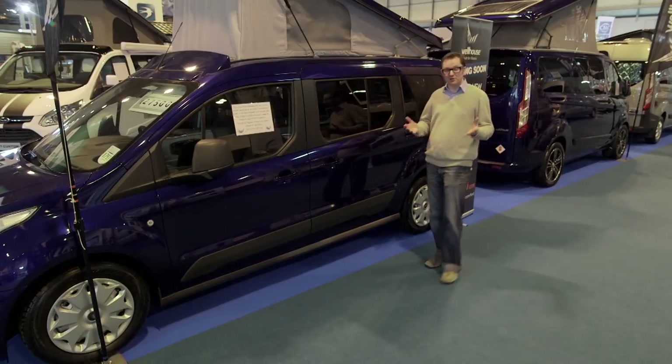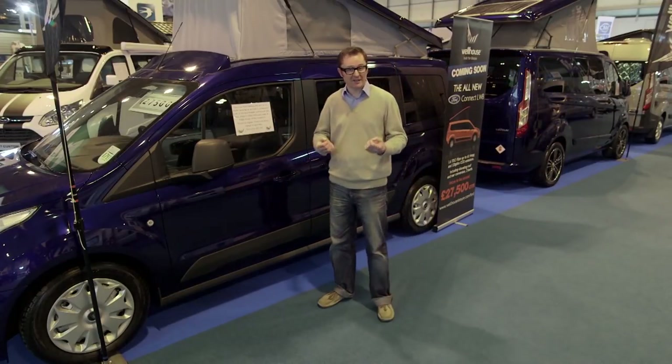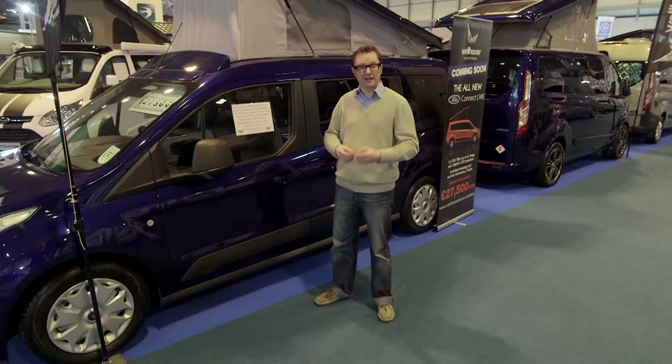Hall 4 of the Caravan Camping and Motorhome Show truly is Campervan Central. It's probably the best place if you want to keep abreast of new developments in base vehicles, and in particular the Ford Transit certainly seems to be gaining in popularity. Let's take a look.